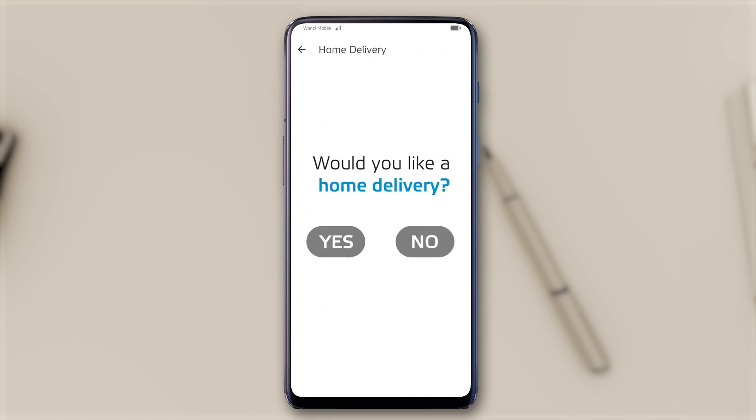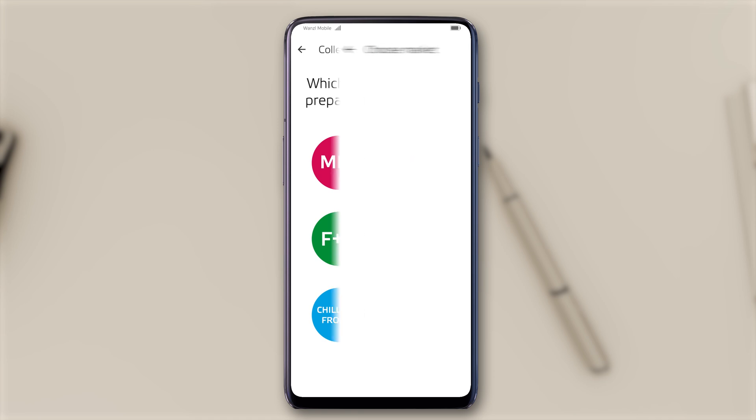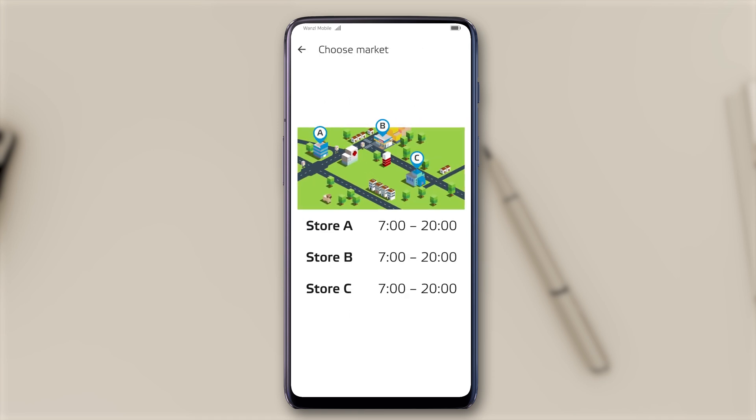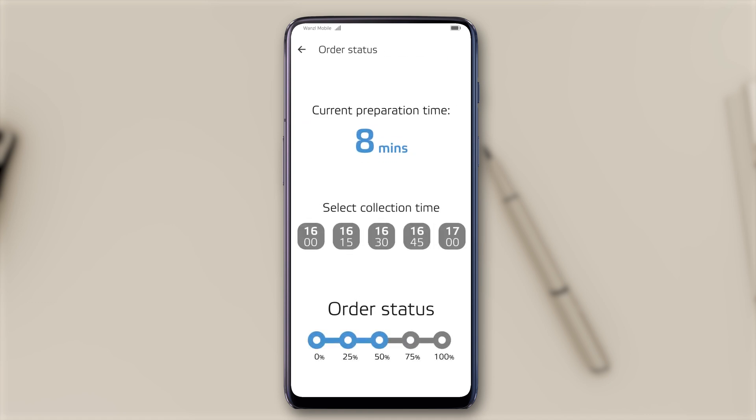Home delivery of the goods is only one option. Customers can also opt to have some of their goods prepared in advance for collection in store. Information on the nearest supermarket can also be obtained from the app, so customers can plan their shopping trip while still at home and save valuable time.